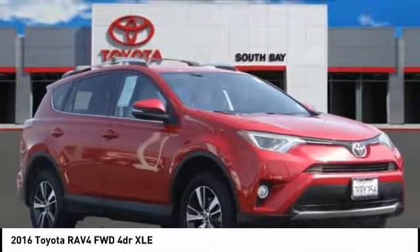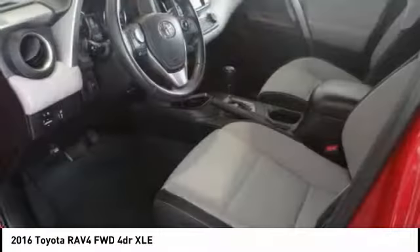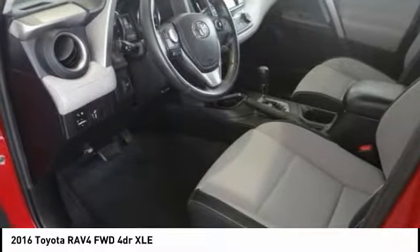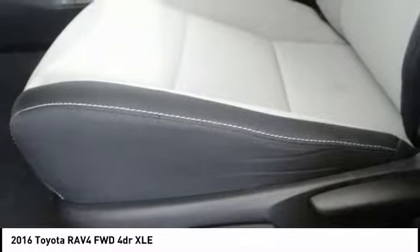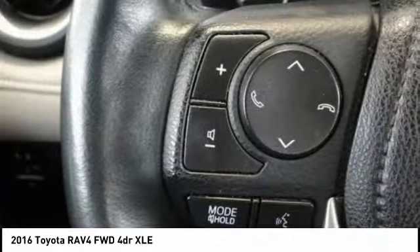We are pleased to show you the 2016 RAV4. The RAV4 is one of the most fuel-efficient SUVs in its class. Versatile and efficient, RAV4 mixes the comfort and drivability of a sedan with the benefits of an SUV.